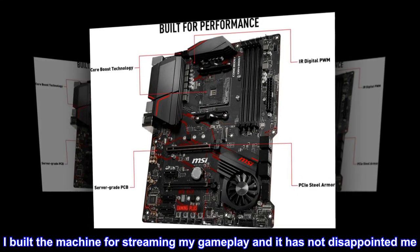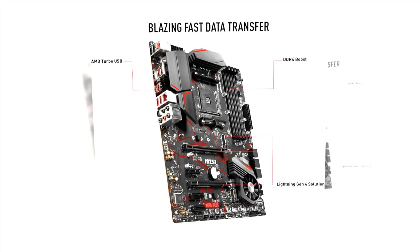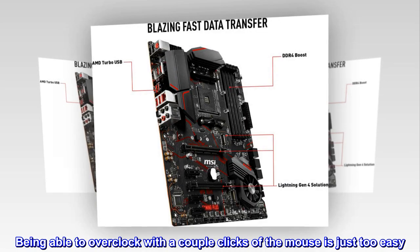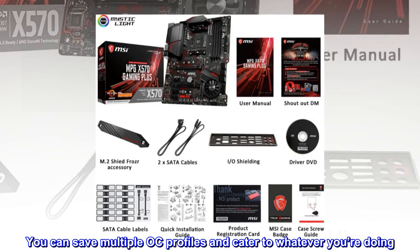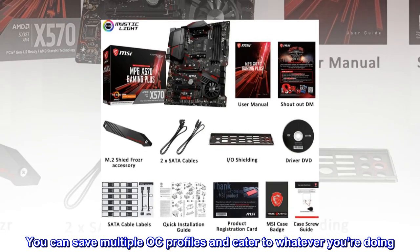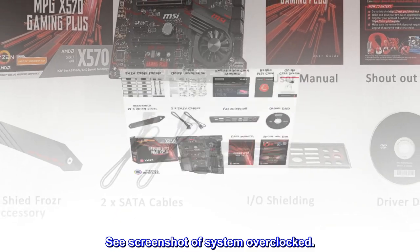I built the machine for streaming my gameplay and it has not disappointed me. Being able to overclock with a couple clicks of the mouse is just too easy. You can save multiple OC profiles and cater to whatever you're doing. See screenshot of system overclocked.